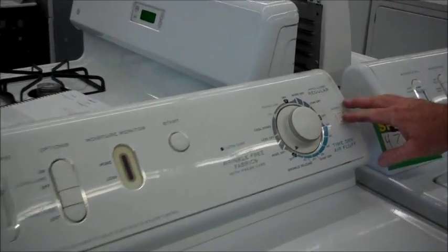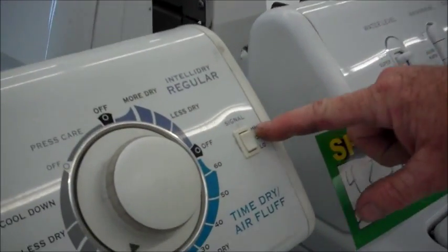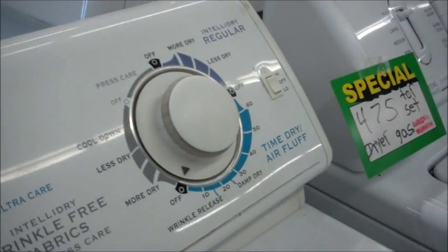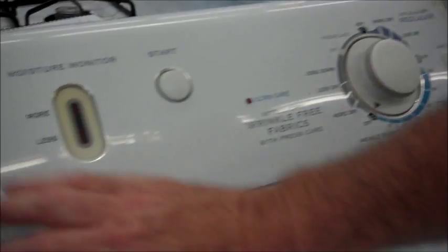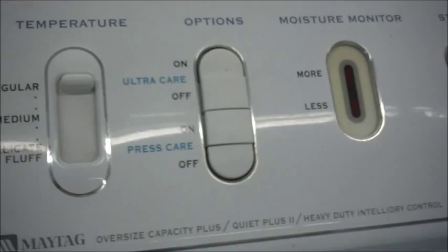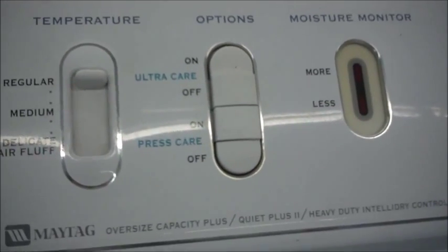If you like the buzzer, you can have the buzzer on; if you don't like the buzzer, you can have the buzzer off — in case you're doing laundry late at night. Temperature settings, ultra care, press care — those are tumbling after it's done drying, to keep your clothes from sitting there and wrinkling.